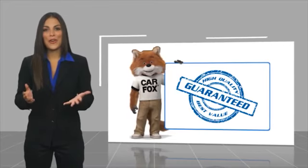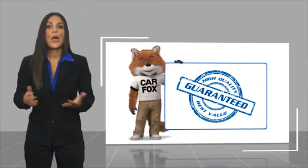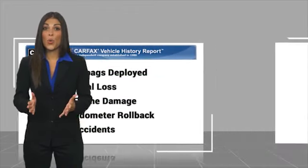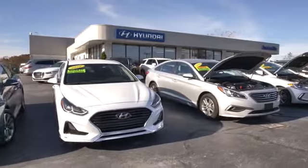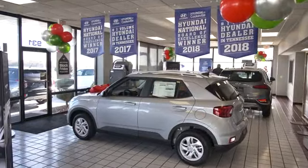Here's another high-quality vehicle with a Carfax Vehicle History Report. Be sure to find a complimentary copy of this report online or contact the dealership. This vehicle qualifies for the Carfax Buy Back Guarantee. At Hyundai of Cookeville, you're buying vehicles you can rely on at prices you can afford from people you can trust. Call today.